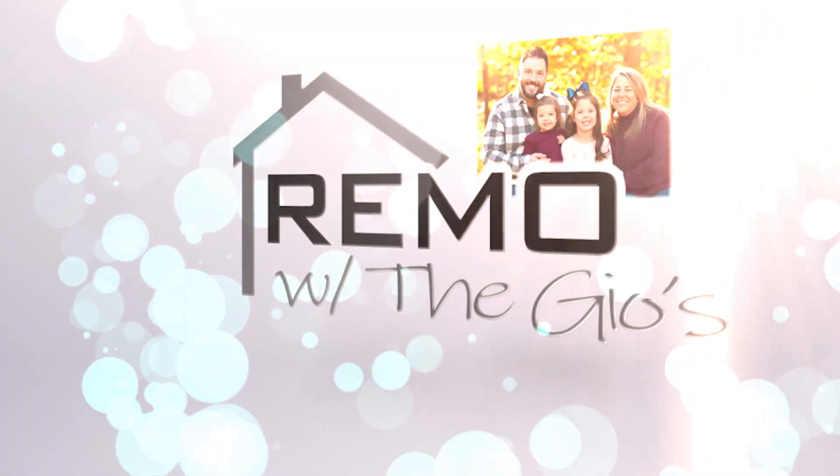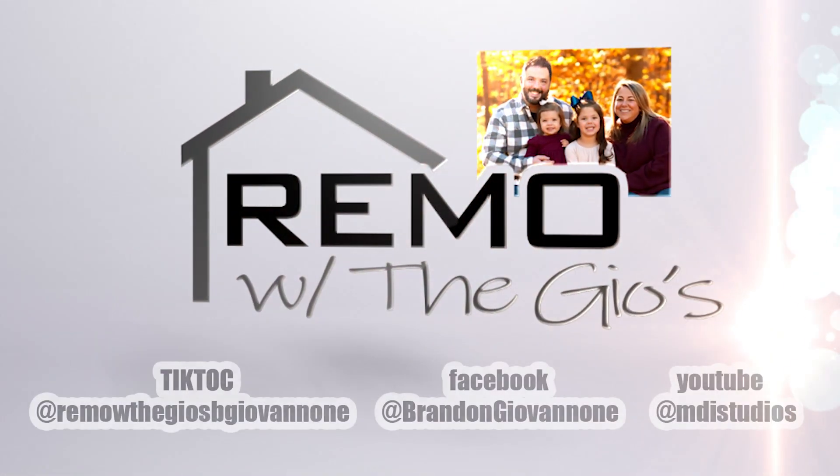Oh yeah, I can't wait for the brand new air conditioner out there to kick in. Again, thank you so much. Thank you, Brandon. Yep, have a good one. Thank you.